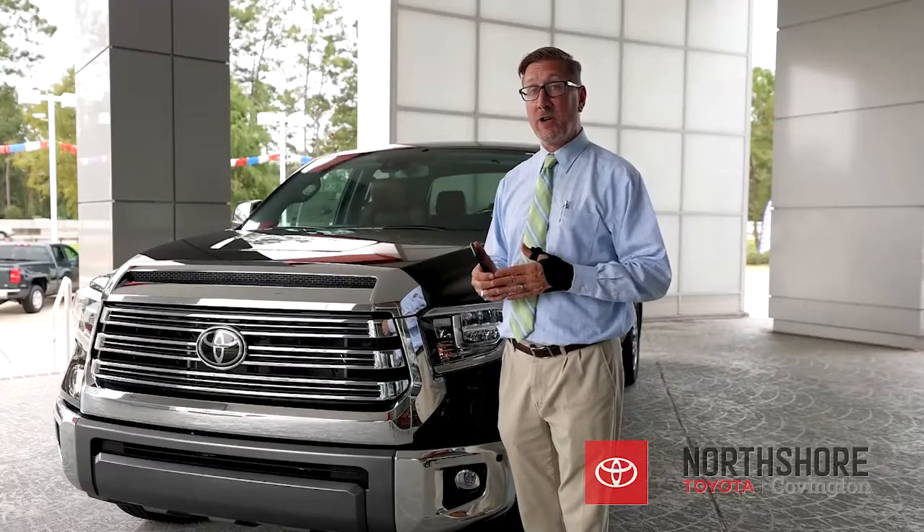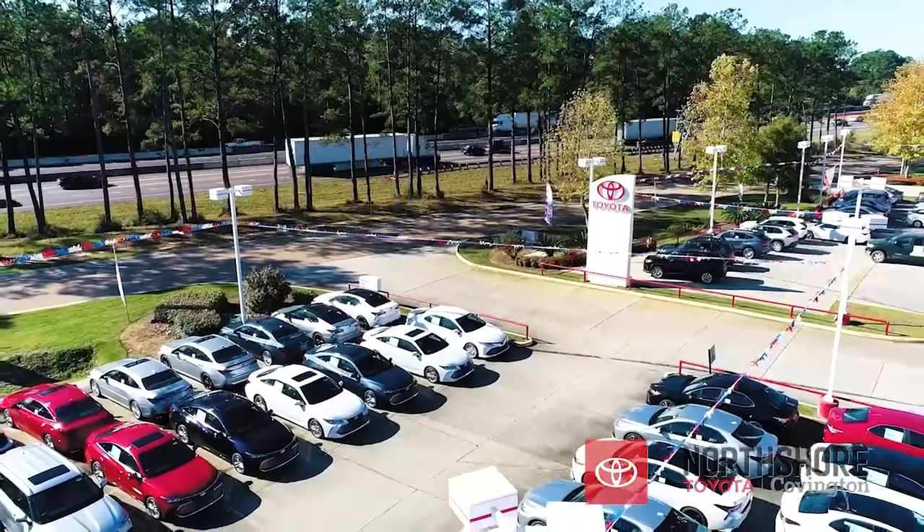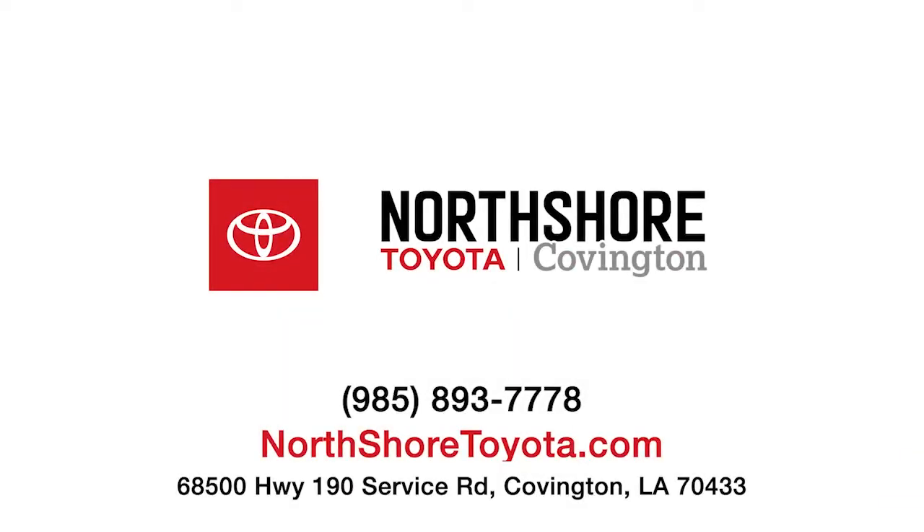If you have any questions about remote connect or anything else about Toyota, feel free to give us a call at 985-893-7778 or visit us at NorthShoreToyota.com.